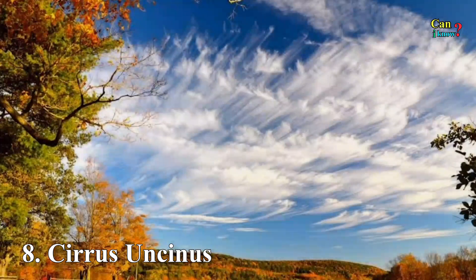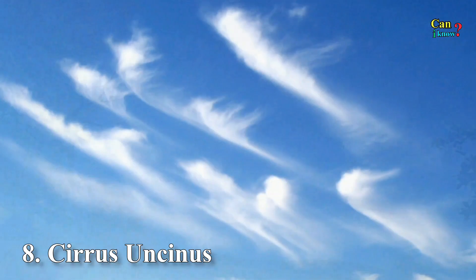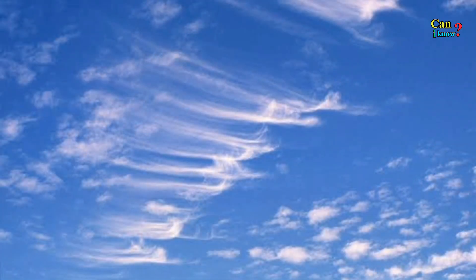Number 8: Cirrus Uncinus. In Latin their name means curly hooks. They are generally very sparse in the sky and extremely thin.